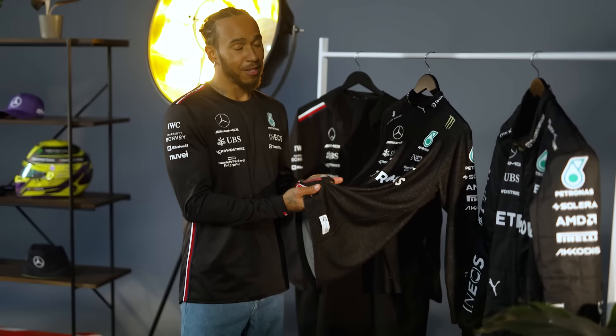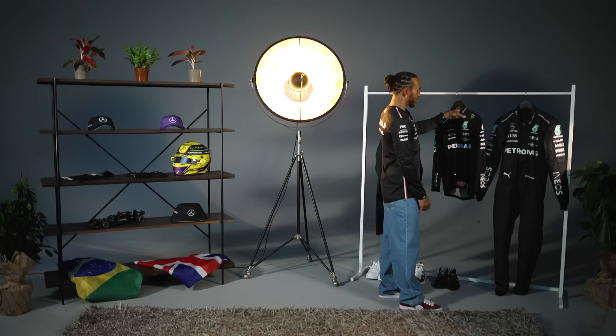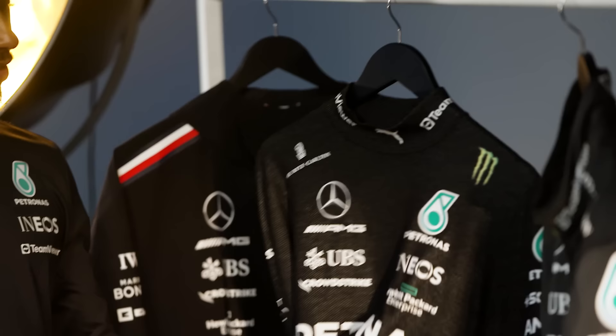This is just the Nomex underwear — it's like thermal underwear you'd go skiing in. It doesn't breathe a huge amount and is usually just drenched, but it's actually a really nice fabric.